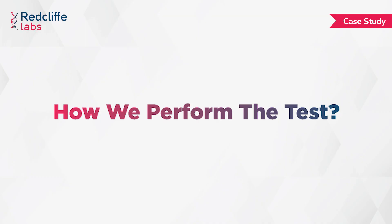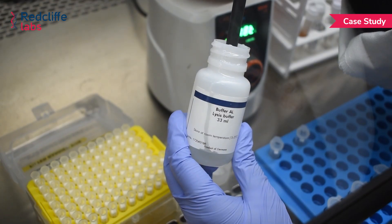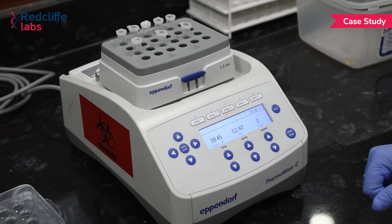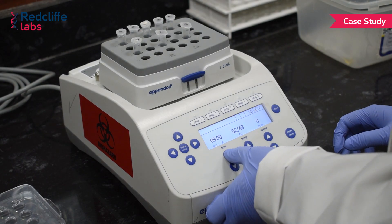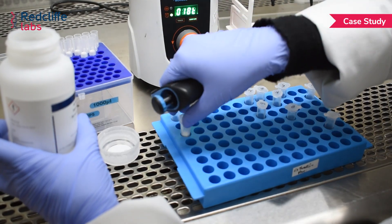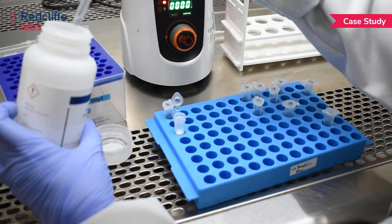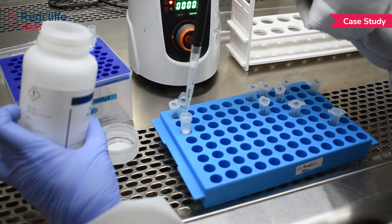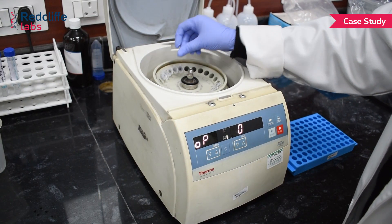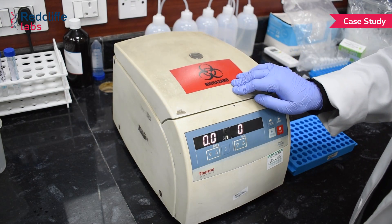Let's see the steps for how we perform the test. First, we add proteinase K, patient sample, and lysis buffer, then vortex to mix thoroughly. The sample is incubated at 56 degrees centigrade for 10 minutes. After incubation, ethanol is added, then we pass the lysate through a silicon-based spin column to bind the nucleic acid to the column membrane. We wash the column twice with wash buffer 1 and 2, centrifuging after adding reagent at every step. Finally, we elute the nucleic acid by adding elution buffer.